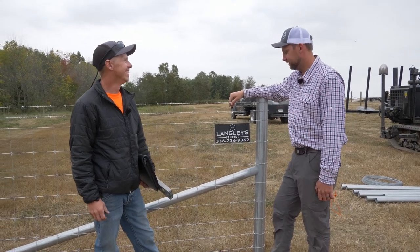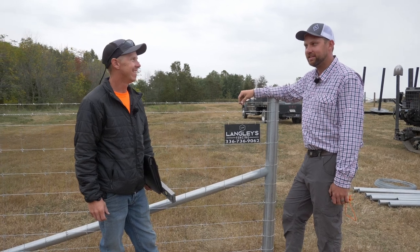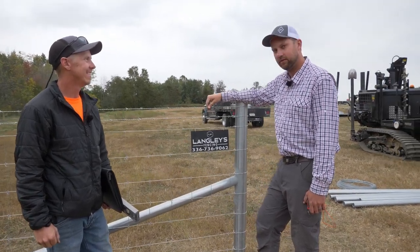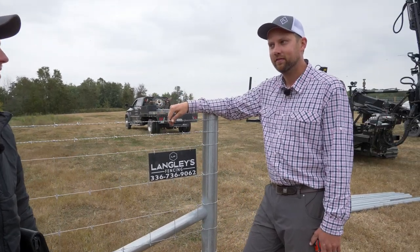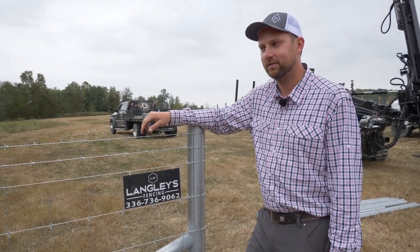We selected a winner and this year's winner is Langley Fencing from Staley, North Carolina. They finished in record time — faster than anyone. They actually completed their fence 42 minutes early.